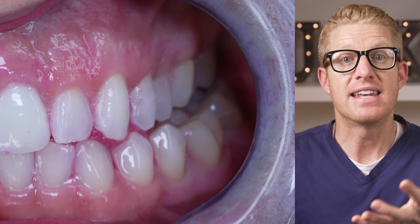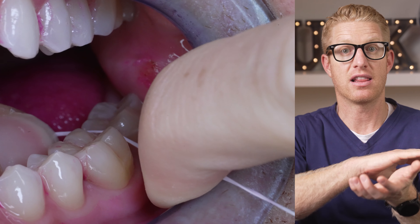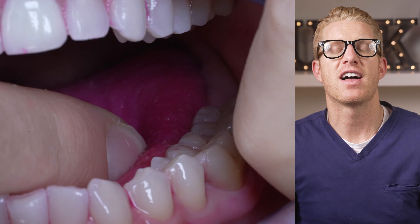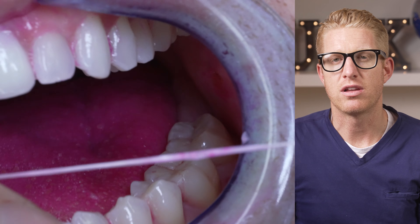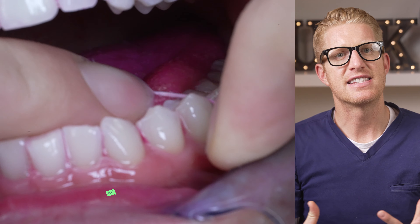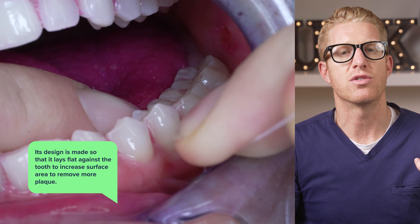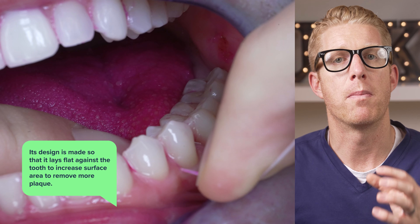But did it and does it clean teeth better, or was that glide more likely to just glide over the plaque as opposed to gripping it and removing the plaque the way old nylon flosses do? We will see — spoiler alert, kind of. However there is a better feature of these over old nylon flosses: the Glide floss is designed so that it lays flat against the tooth to increase surface area and possibly remove more plaque.